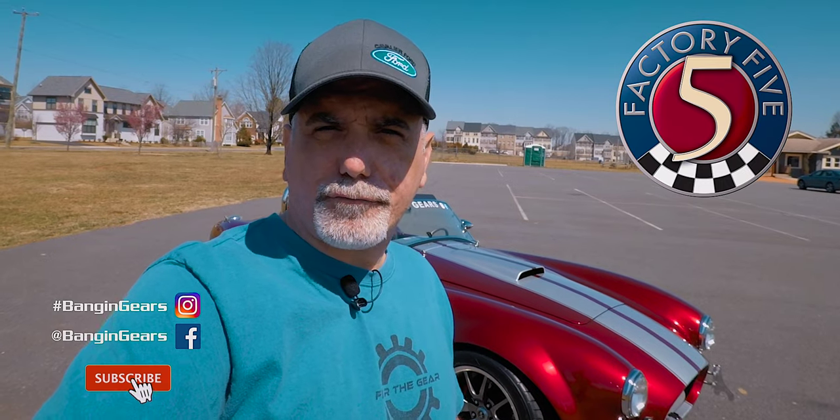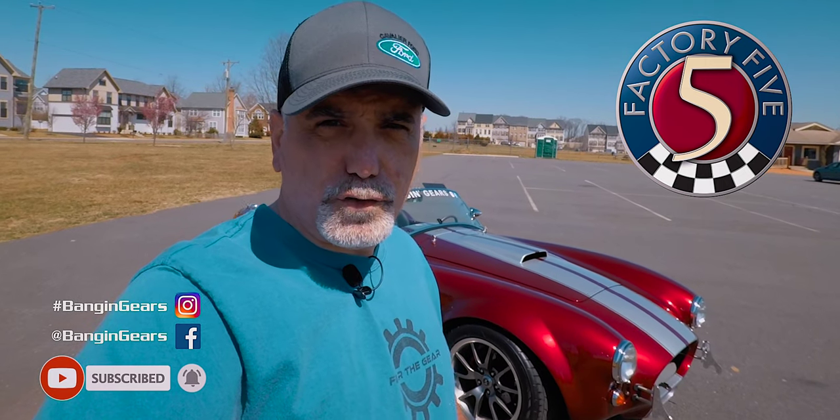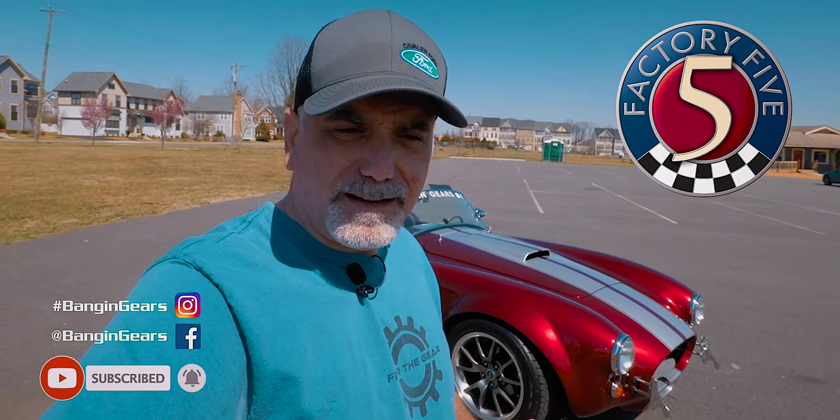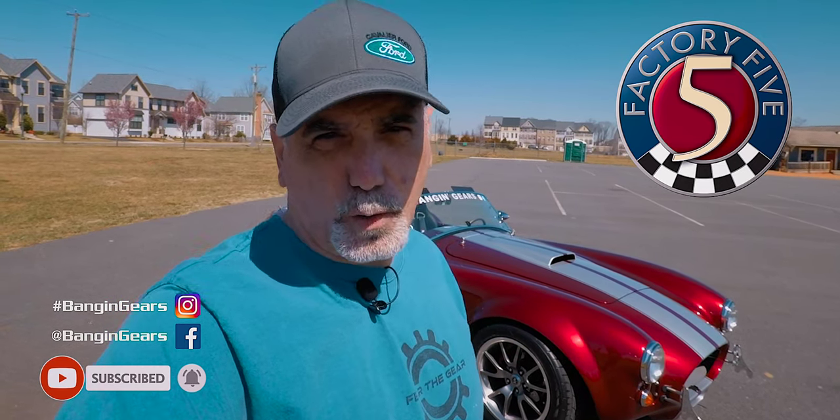It is a Mark III Factory 5 out of Massachusetts. It has a 302 with a Tremec 5-speed. The motor's been stroked out to a 331, and I think that's a good place to start — let's open the hood.